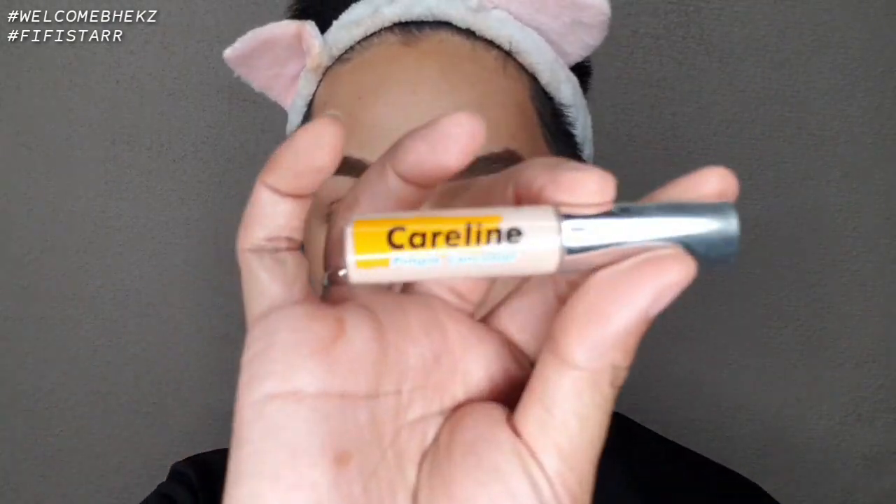Now for eyeshadow — remember, the eyeshadow base is very important. Miss Anne used an eyeshadow base but I don't have one, so I'll use my Curline pimple concealer as a substitute since it has a powder finish and acts as a primer. Time check: 10:32.